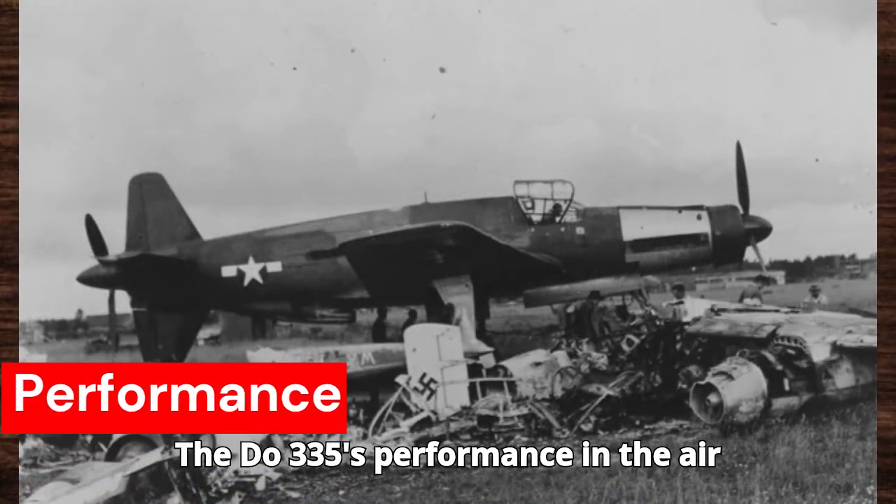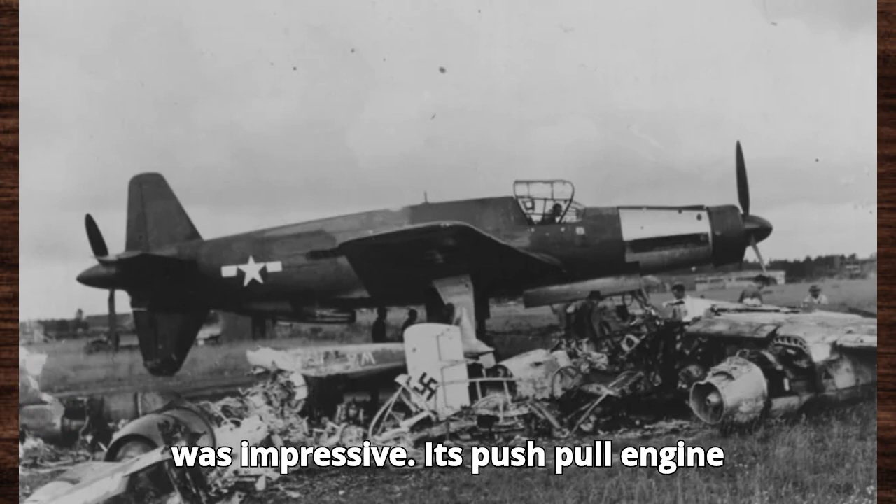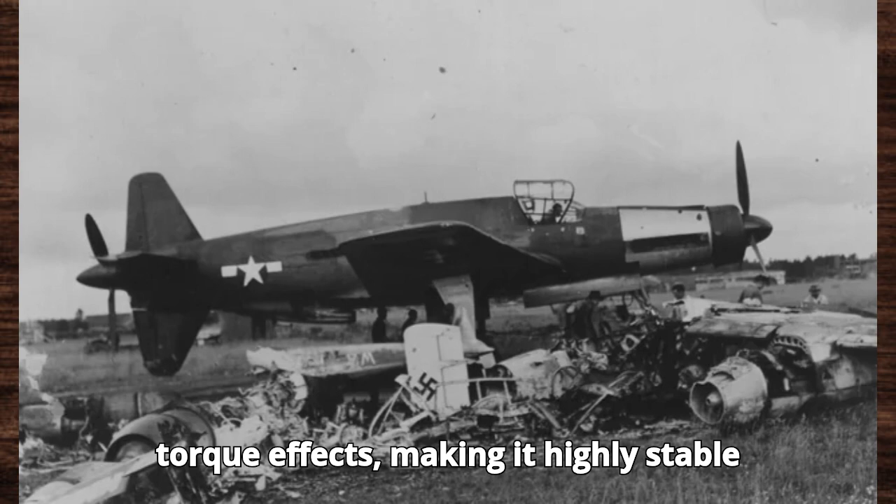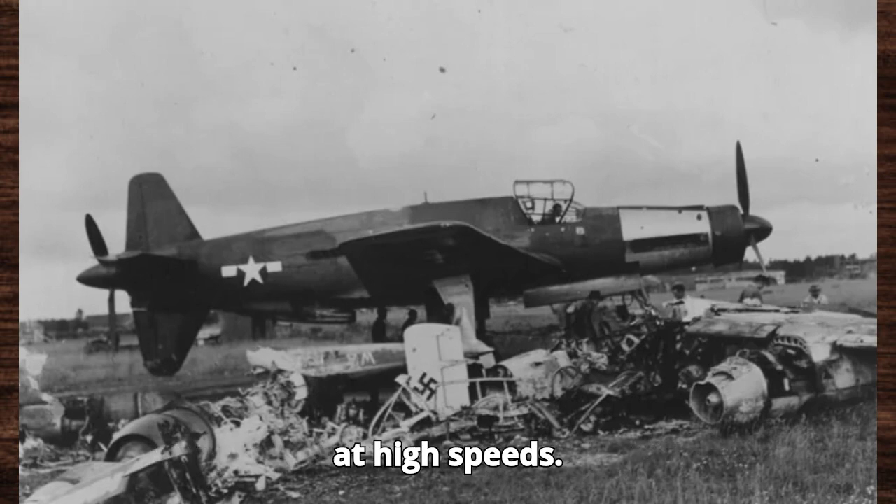The Do-335's performance in the air was impressive. Its push-pull engine configuration provided excellent acceleration and climb rate, while the counter-rotating propellers eliminated torque effects, making it highly stable at high speeds.